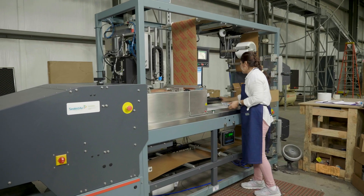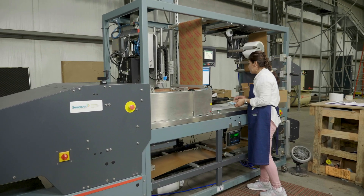Our Priority Pack system can do up to 15 packs per minute, where a manual packer is doing one or two packages per minute.